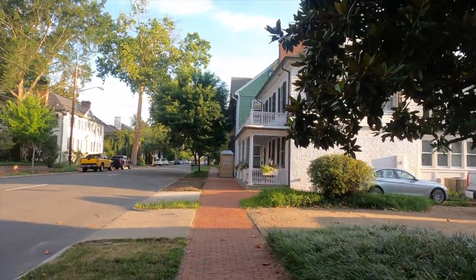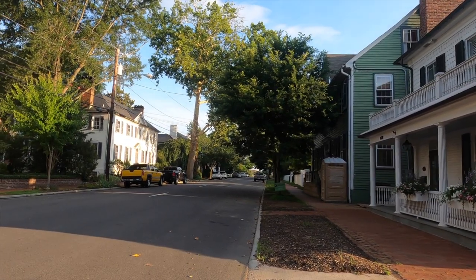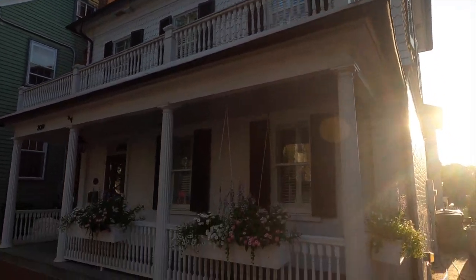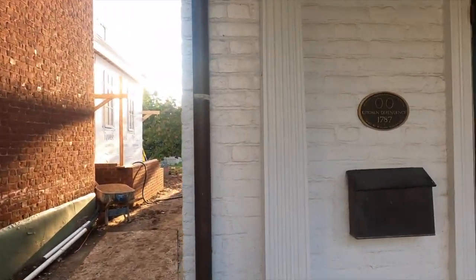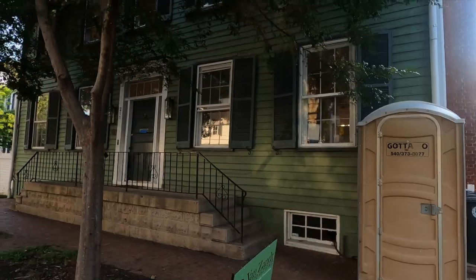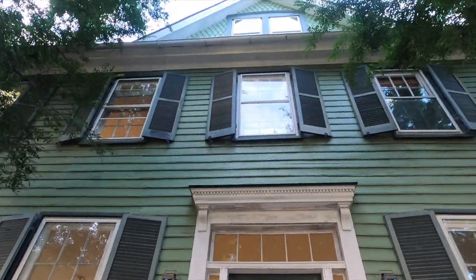This house here was originally a kitchen — a dependency to a larger house. It was originally one floor and was also a schoolhouse at one time. It was originally built in 1787. This house next to it was also built in 1787, and this is the Gorick Caldwell house. The Goricks are another big family here in Fredericksburg.